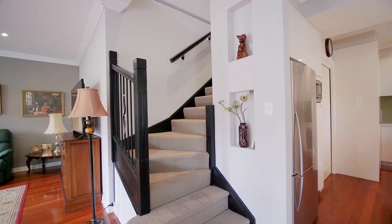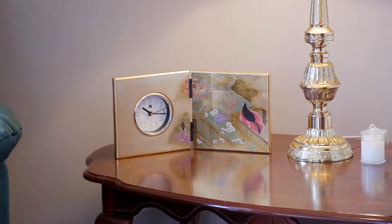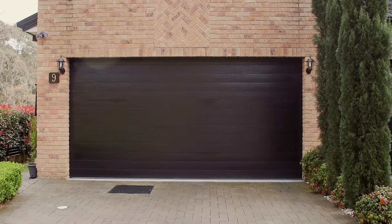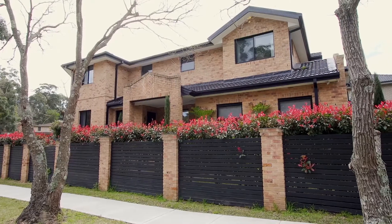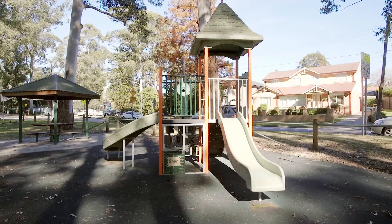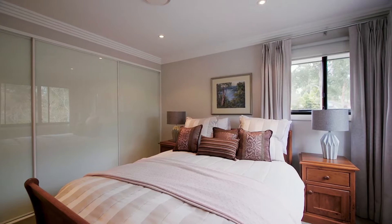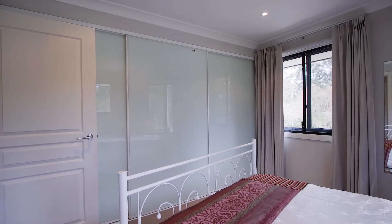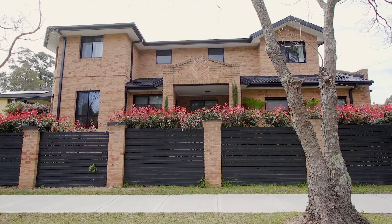Welcome to this wonderfully modern home with pristine finishes and excellent presentation throughout. Set moments from parks complete with walking tracks and family activities, this three-bedroom home makes for an ideal space for someone who has kids in the family.